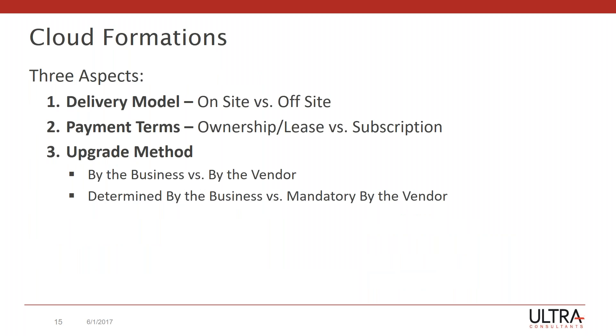Cloud formations take on three aspects: there's a delivery model — on-site versus off-site or in the cloud; there's payment terms — do you own it or is it a subscription you're paying as you go; and there's the upgrade — who's doing the upgrade, the vendor or the business? If the vendor is doing it, do they do it automatically or does the business have a choice as to when this happens? This third feature is really one of the big differences when looking at a cloud-based offering versus something that is on-prem.